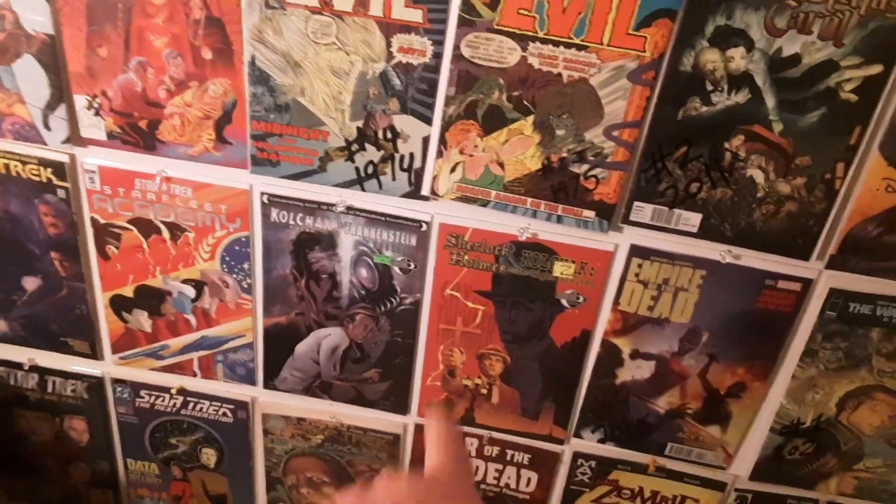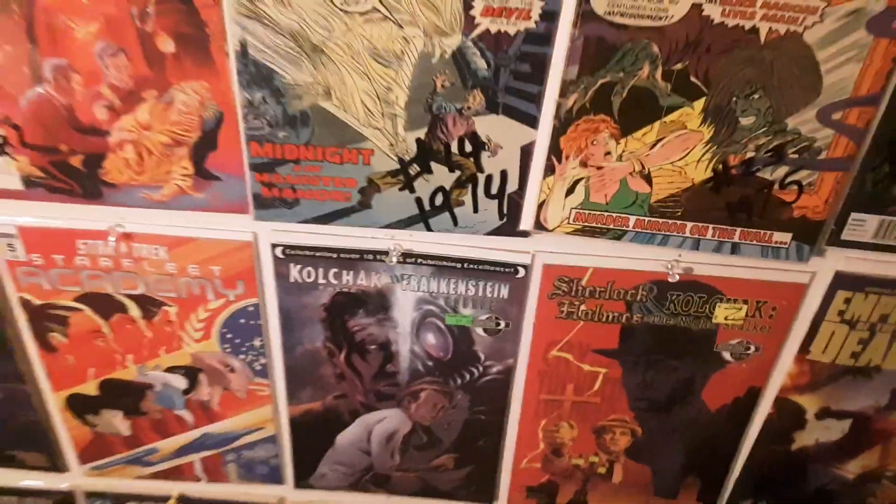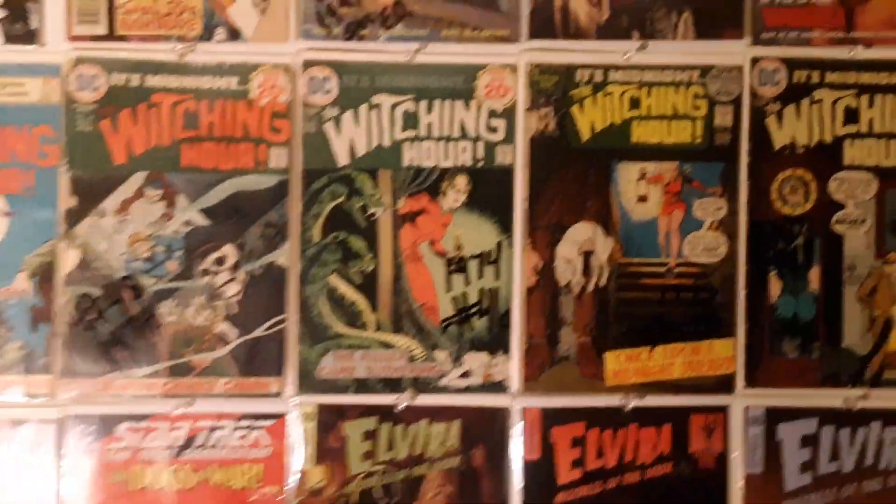Hey, check out some of my favorites — the Night Stalker comics. I haven't reviewed them yet. If you check out my other channel, the Daddy Dan Blog, you can see me review every comic book on these walls pretty much.